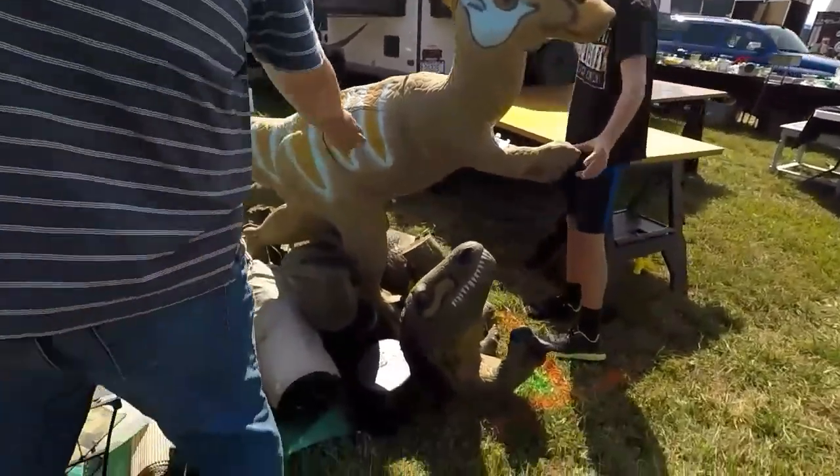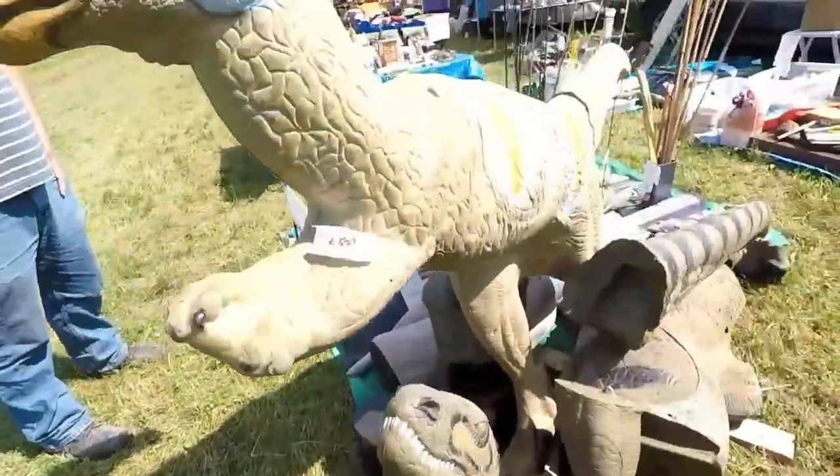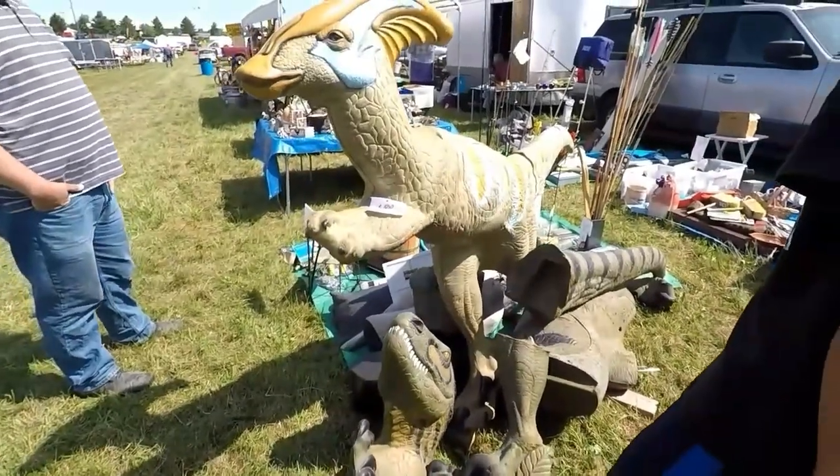Look, they got another one on the ground. A T-Rex? No, it's a Raptor. They got the whole Raptor — at least that's what I think it is. That is cool.